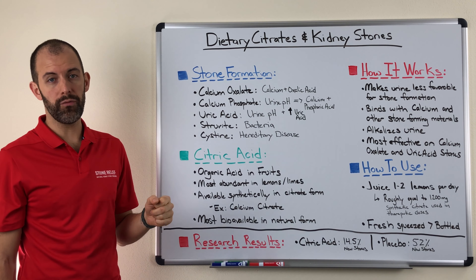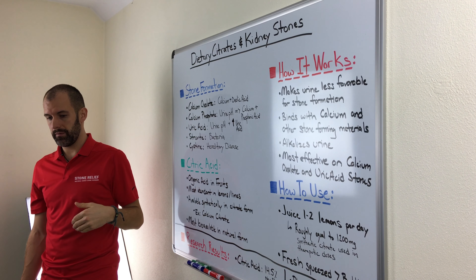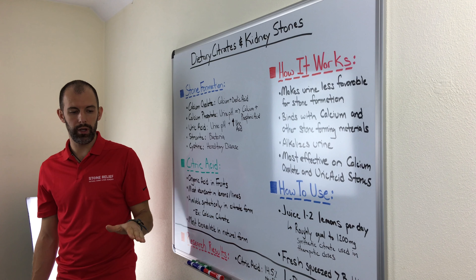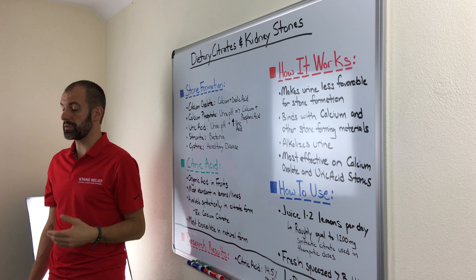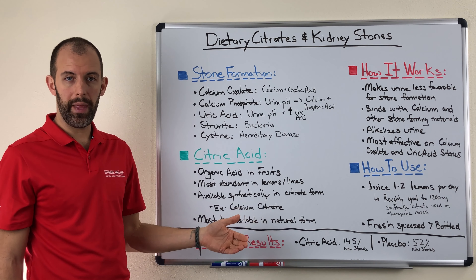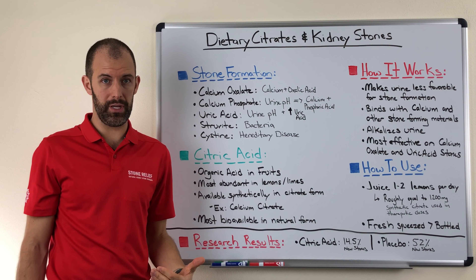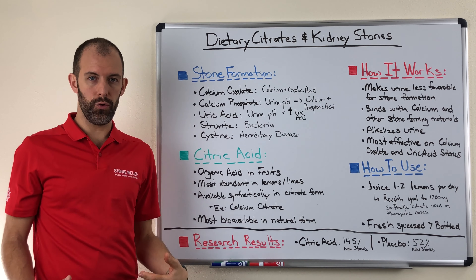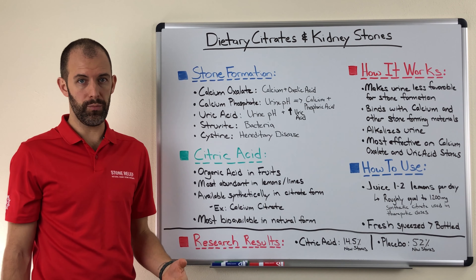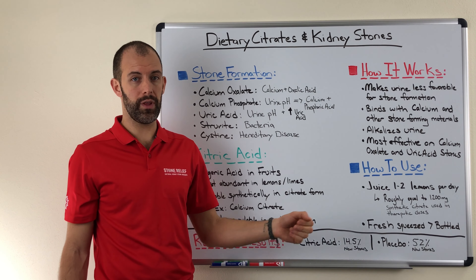For those of you looking for some research-based proof, there are a number of studies out there that have addressed citrates and citric acid in stone formation. Taking a top-level look across all those studies — which covered close to 1,000 individuals — when people consumed citric acid, only about 14.5% formed stones, meaning 85% blocked stone formation. On the other hand, among people given a placebo in those research studies, the average was 52% forming new kidney stones.